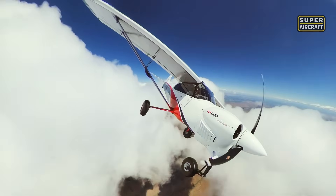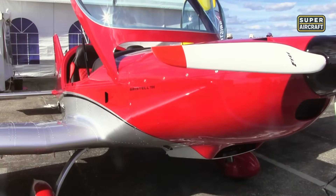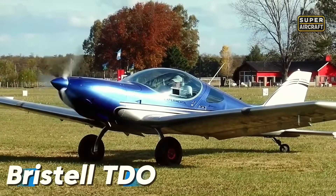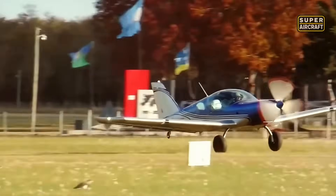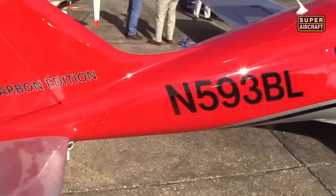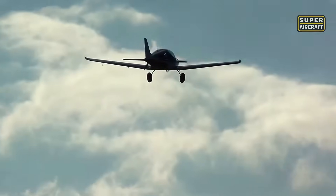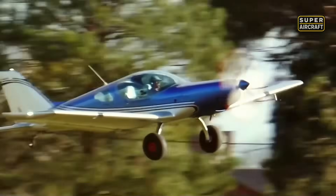American innovation honors tradition beautifully, but across the Atlantic, European engineers approached STOL design with a completely different philosophy prioritizing precision, efficiency, and technological sophistication. The Bristol TDO was conceived in the Czech Republic by BRM Aero to demonstrate that modern technology and traditional tail-dragger configuration could create the perfect balance of performance and accessibility. Constructed from aluminum with composite elements, powered by a Rotax 912 ULS power plant of 100 horsepower, this exceptional machine achieves a maximum velocity of 146 miles per hour.